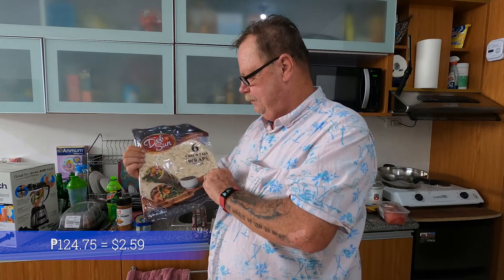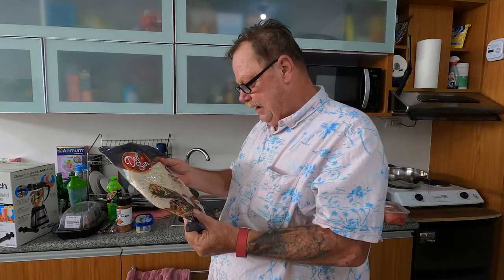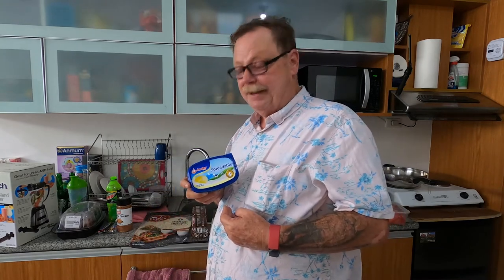124.75 pesos. We got kinda tortilla wraps — wait, I said butter, not tortilla. Oh, you said butter? Yeah! So we got spreadable butter.